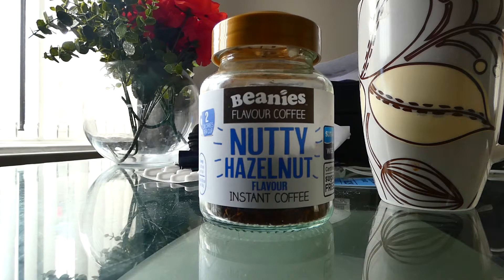Hello YouTubers, just a quick review on Beanie's Hazelnut Flavour Instant Coffee. Now, I'm a tea drinker myself, I don't even like coffee, but this stuff has changed my life.